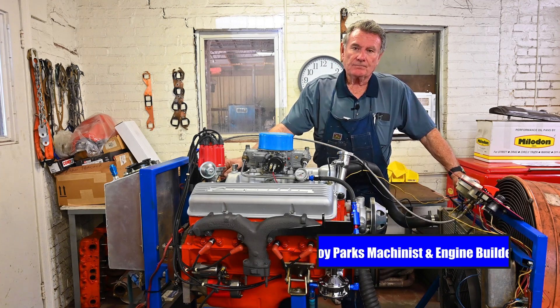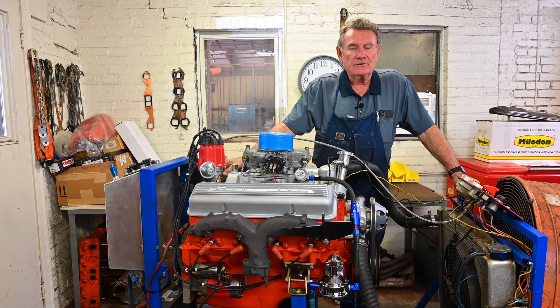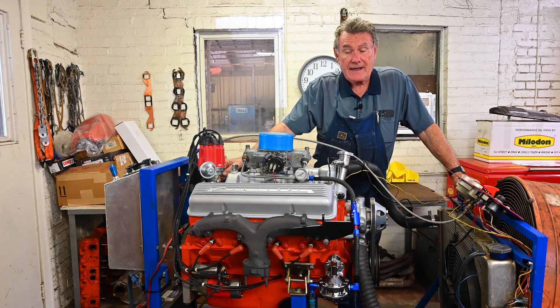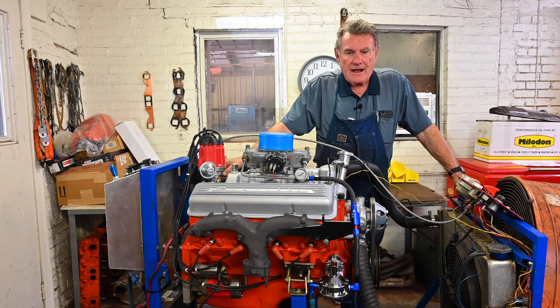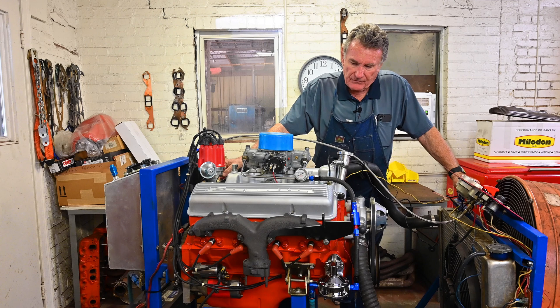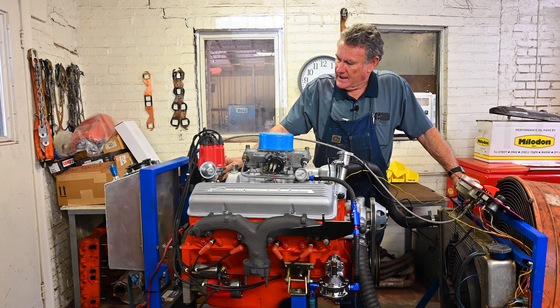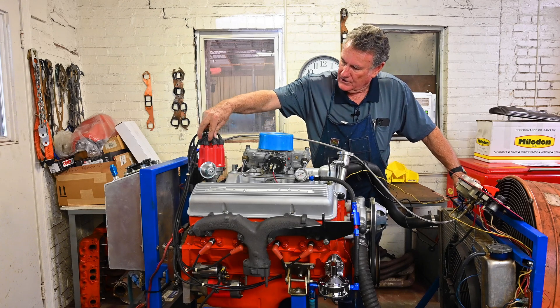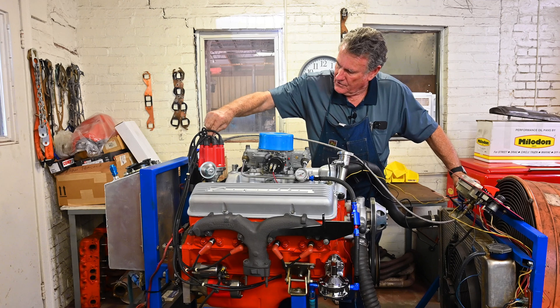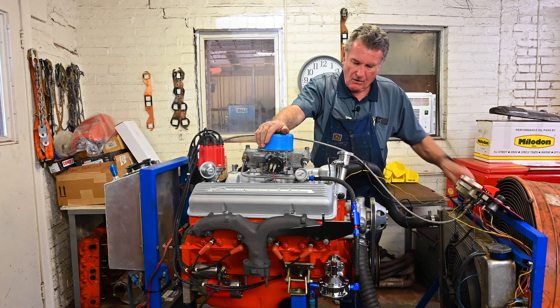We worked on it a little bit Labor Day, got a lot of it done, got it on the engine stand that Monday. We've just been working on it a couple hours in the morning during the week here, getting everything ready to go. We've gotten it on the stand, got everything hooked up and ready to crank it up, run it, and let you hear it run.